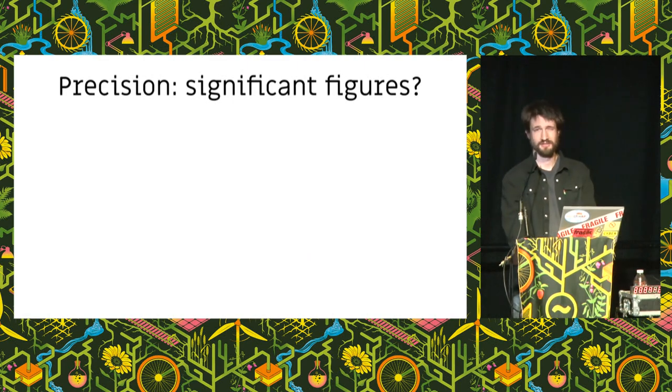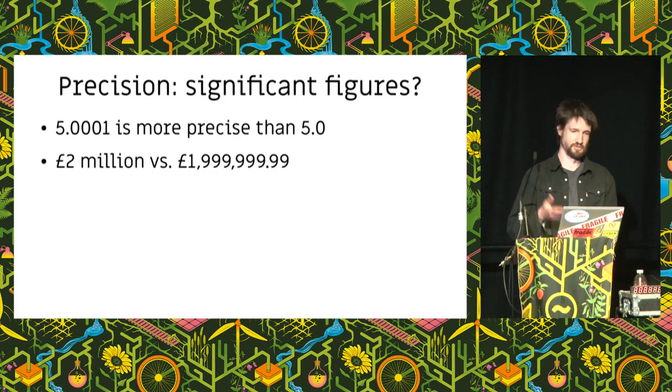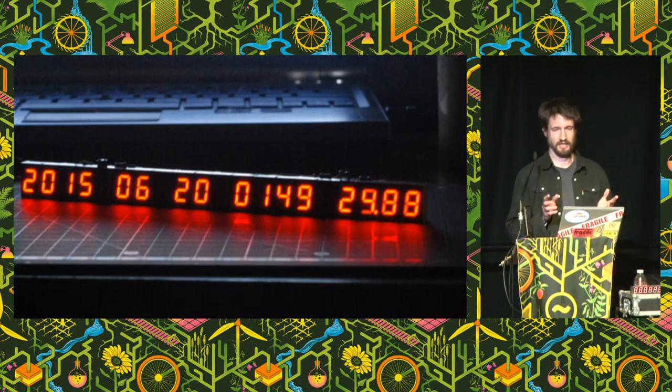Precision can also mean significant figures — 5.000 is more precise than 5.0. If you said something cost 2 million pounds and the actual cost was one penny less, no one's going to call you out. But if you said 1,999,999.99 and the actual cost was something different, that would be really weird. So precision implies accuracy. The fact that my clock was reading out to a hundredth of a second but could be several seconds wrong was comedy gold. For mark two, it was time to make it accurate as well as precise.